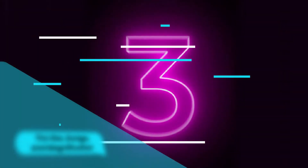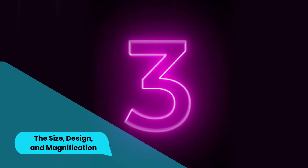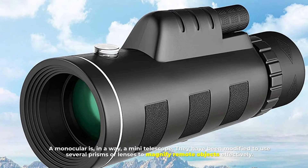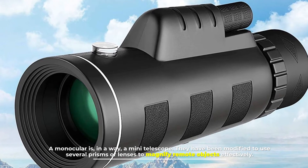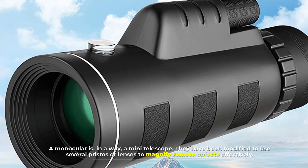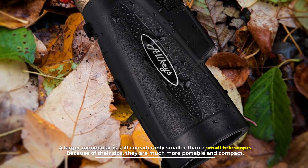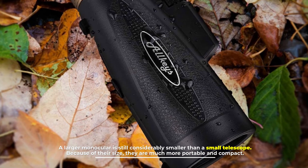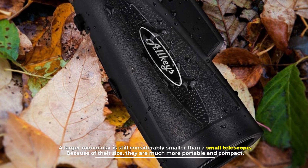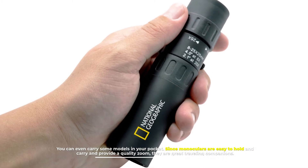Number three: size, design, and magnification. A monocular is, in a way, a mini telescope. They have been modified to use several prisms or lenses to magnify remote objects effectively. A larger monocular is still considerably smaller than a small telescope, and because of their size they are much more portable and compact — you can even carry some models in your pocket.